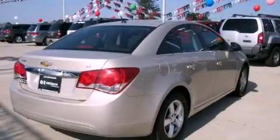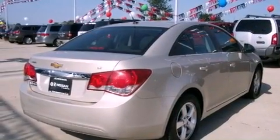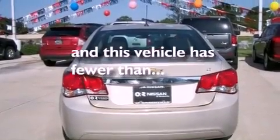Also included are an engine immobilizer theft deterrent system, an anti-lock braking system, air conditioning, and this vehicle has fewer than 32,000 miles on the odometer.